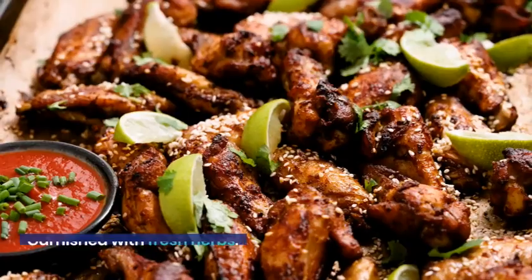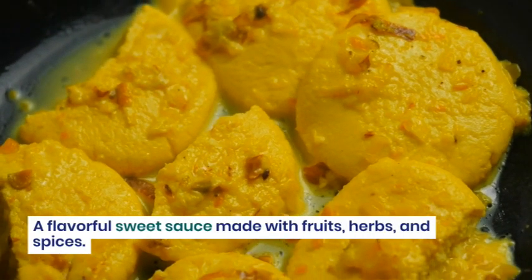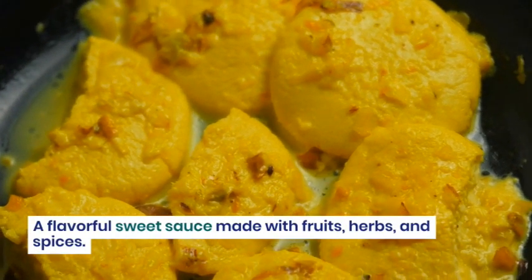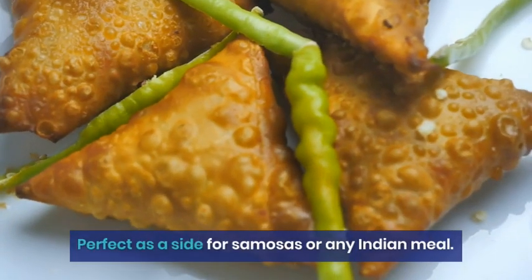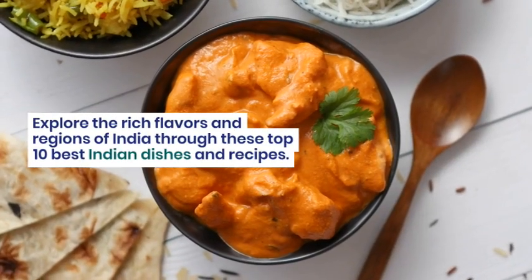A flavorful sweet sauce made with fruits, herbs, and spices. Perfect as a side for samosas or any Indian meal. Explore the rich flavors and regions of India through these top 10 best Indian dishes and recipes.